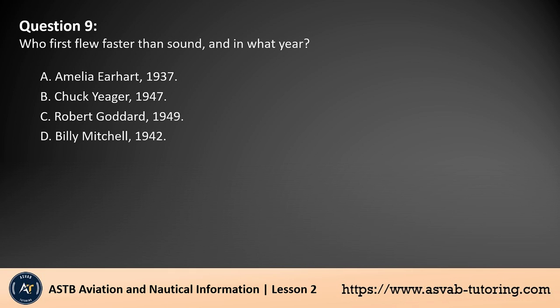Question 9. Who first flew faster than sound, and in what year? A. Amelia Earhart, 1937. B. Chuck Yeager, 1947. C. Robert Goddard, 1949. D. Billy Mitchell, 1942. The answer is B. Chuck Yeager was the first person to fly faster than the speed of sound. On October 14, 1947, he achieved this feat in the Bell X-1 aircraft, breaking the sound barrier at an altitude of 45,000 feet. This historic flight was a significant milestone in aviation, proving that supersonic flight was possible.